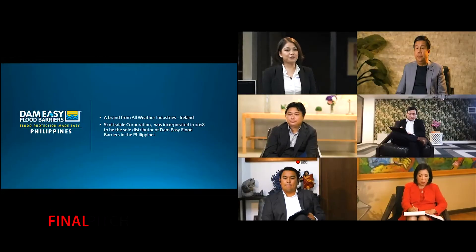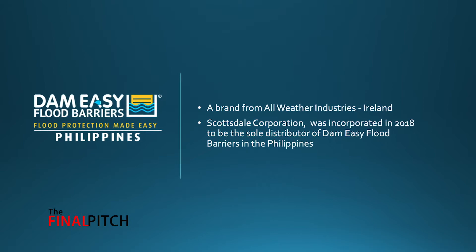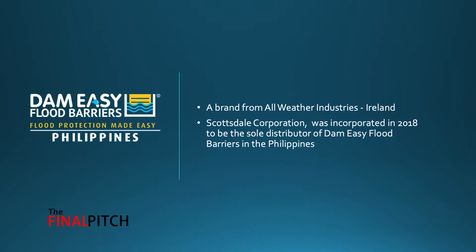I have something that will benefit and interest you no matter what business or industry you're in. DimeEasy is a brand from All Weather Industries which originated in Ireland. Scottsdale Corporation was established in November 2018 for the exclusive distributorship of DimeEasy Flood Barriers here in the Philippines. As we all know, flooding is a global issue and the Philippines is no exception to that.